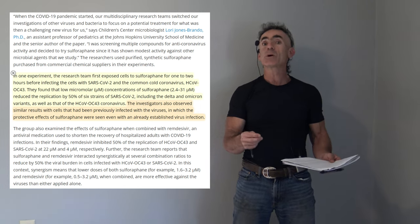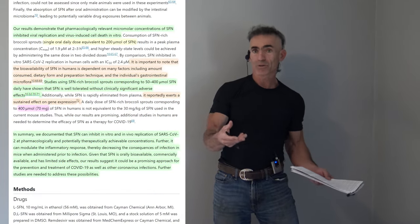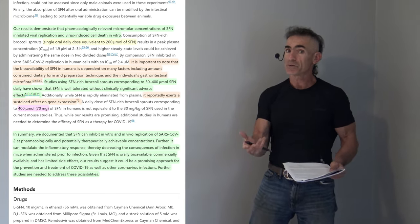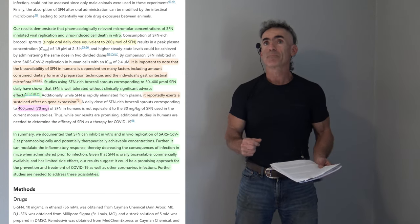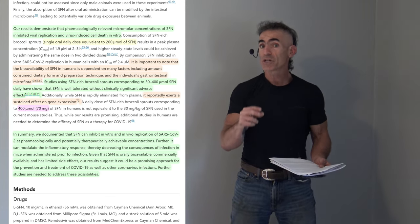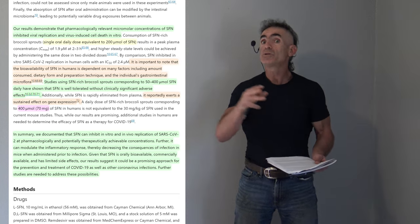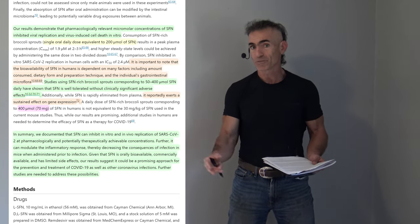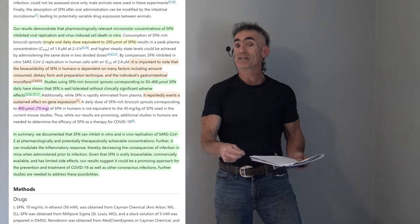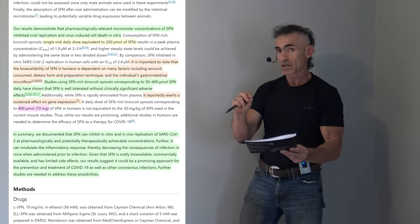The investigators also observed similar results with cells that had been previously infected, where the protective effect of sulforaphane was seen even with an already established virus infection. Imagine a scenario where someone is going to work with a common cold virus, and through food or supplemental infusions of sulforaphane there's potential to reduce not only the severity but the duration of that ailment, yielding a very positive outcome post-exposure. However, future research needs to be conducted in people to illuminate that potential outcome.